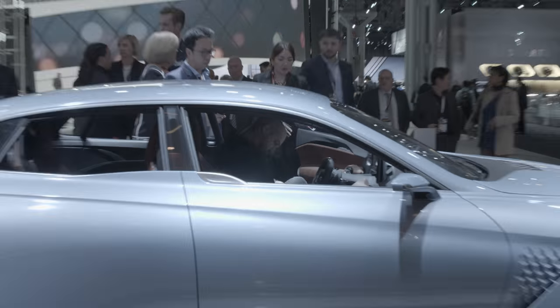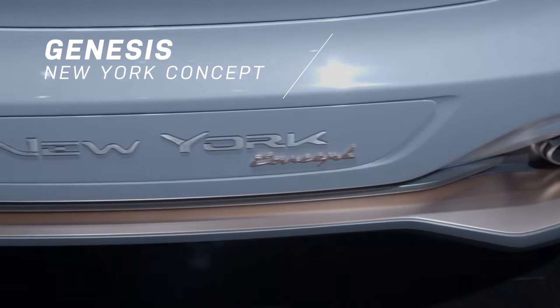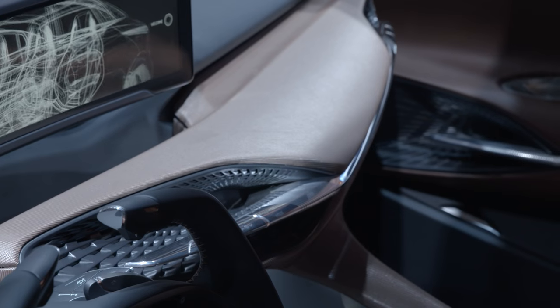I'll be really quick and gentle, I promise. All right, so I'm in the Genesis New York concept. This thing is astounding, definitely the most popular car. You've got to see the interior on this thing.